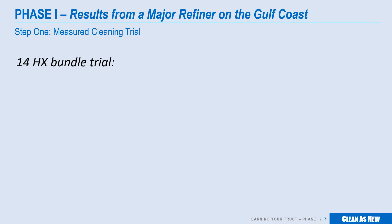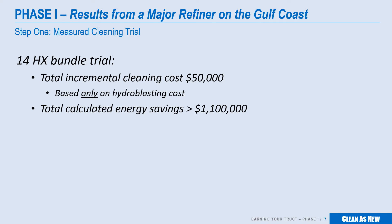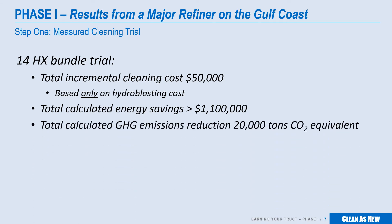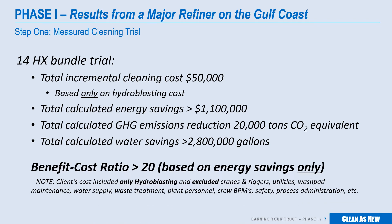Here are results from a 14-bundle trial with one of your competitors. The client's incremental cost over hydroblasting was approximately $50,000. This incremental cost is based only on the hydroblasting portion of the overall expense, and does not include all the other costs associated with operation of the wash pad, like cranes, water supply, wastewater management, etc. If all costs are included, then the Clean as New cost is actually less than the wash pad cost. The calculated energy savings was over $1.1 million, with a greenhouse gas reduction of 20,000 tons and a water savings of over 2.8 million gallons. In this case, the benefit-to-cost ratio in this trial, based only on hydroblasting, was over 20 to 1.